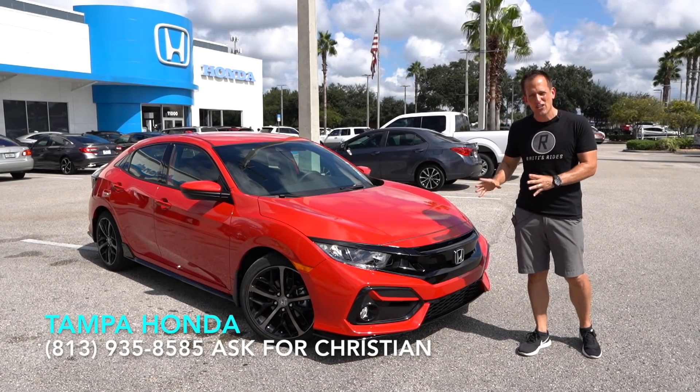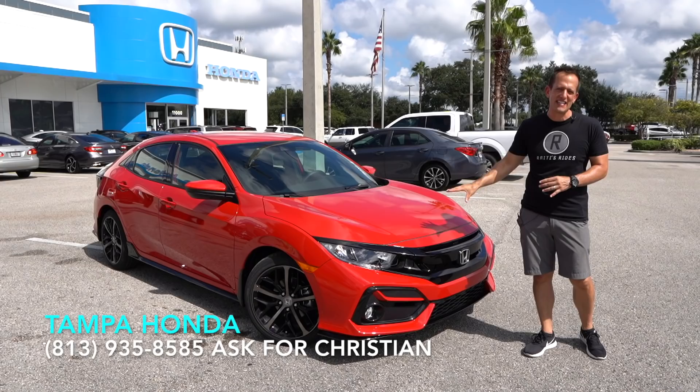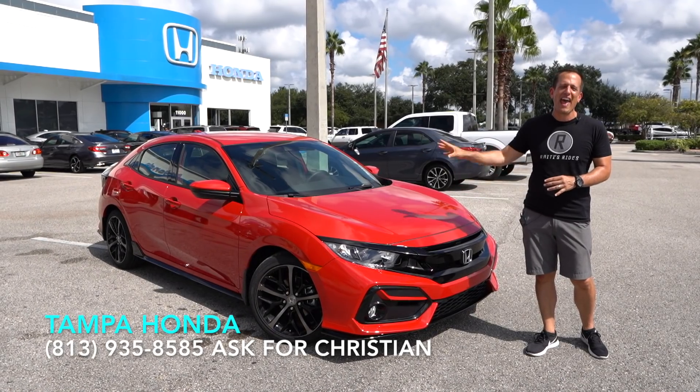This is the refresh for 2020. This is a 2020 Honda Civic Sport hatchback.